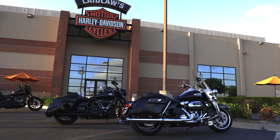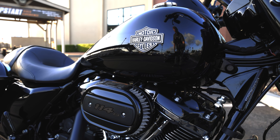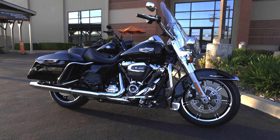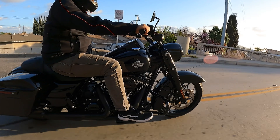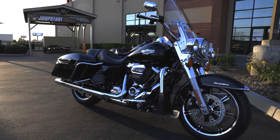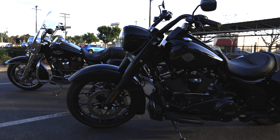Hey guys, Matt here from Laidlaw's Harley-Davidson. Today we're doing a review on the Road King, comparing it to the Road King Special — a dual test ride and review on both bikes. Matt and I just got off both Road Kings; I was more on the Special and he was on the standard. The Road King first debuted around 1990, and the Road King Special is an offshoot version of the Road King standard.